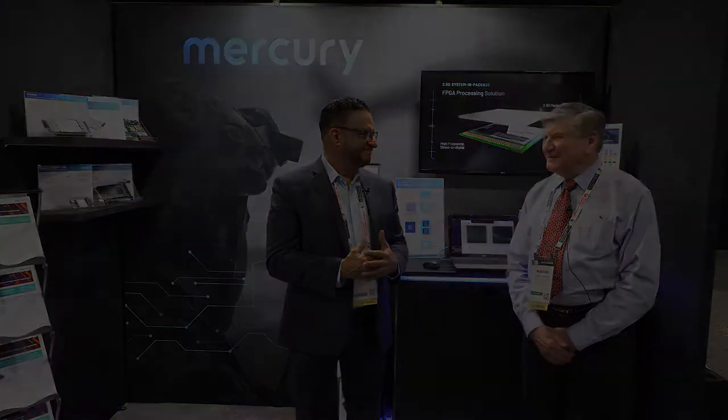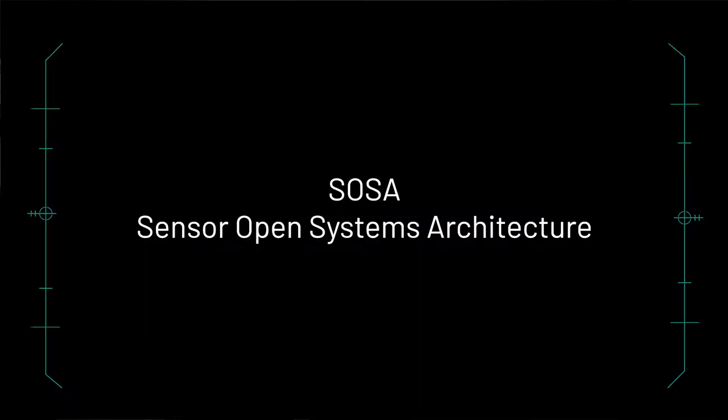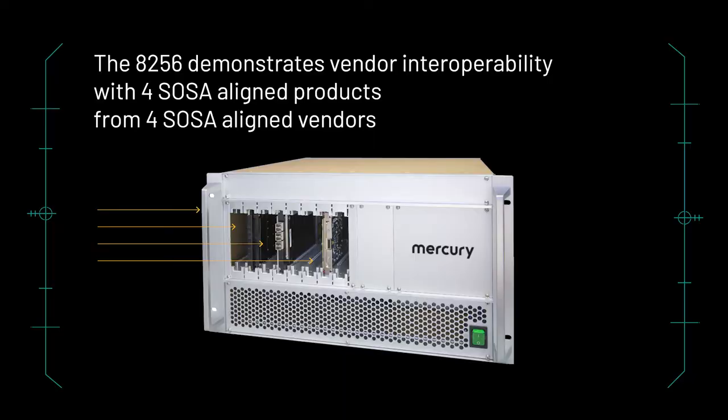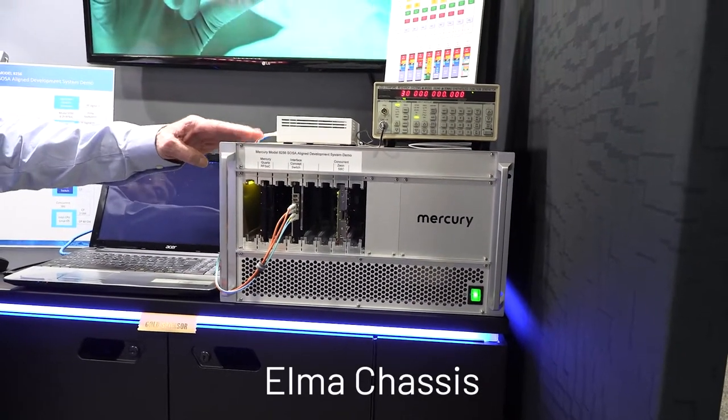Sure, I'd be glad to. Today I'd like to show you a little bit more about the Model 8256 SOSA Development Platform. SOSA stands for Sensor Open System Architecture, and the hallmark of SOSA is Vendor Interoperability. So here we have four different SOSA-aligned products from four different vendors. The first is an ELMA chassis — that's a 3U, 8-slot backplane chassis.